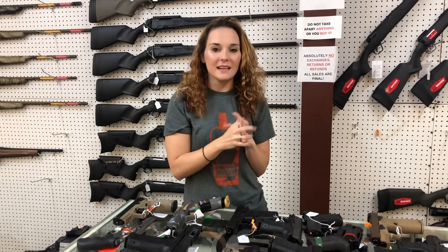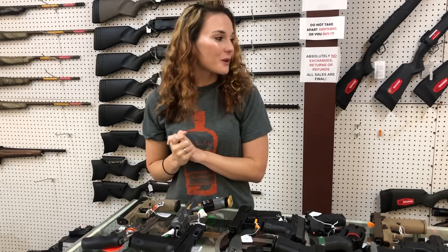Hey y'all, it's Amber from Exile. Happy Friday, everybody. Y'all, we've got some awesome, awesome new stuff that came in.